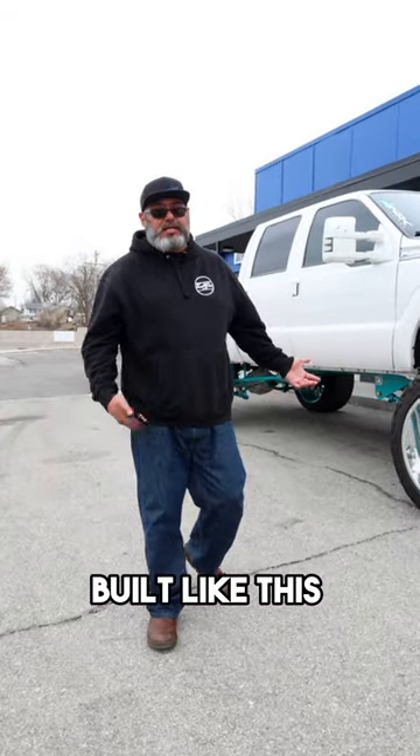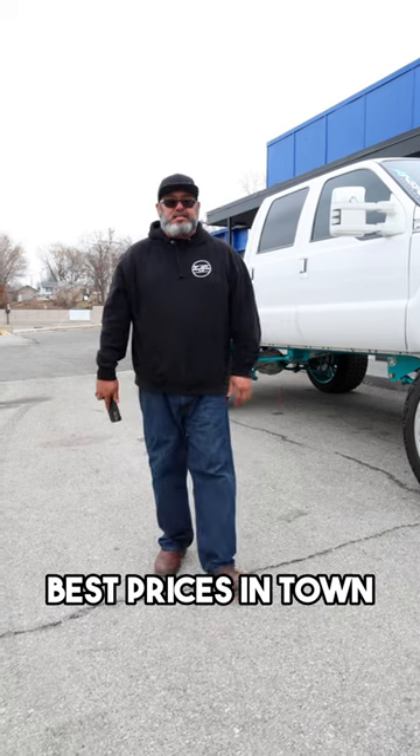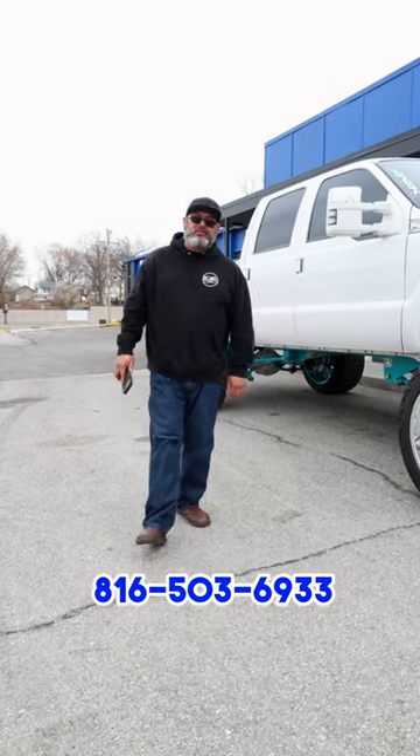If you guys need anything built like this, let us know. Best prices in town. Call us at 816-503-6933.